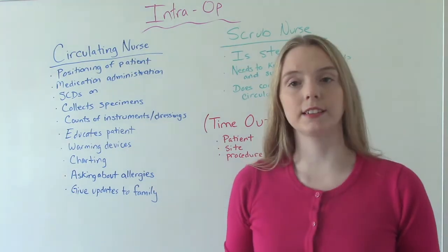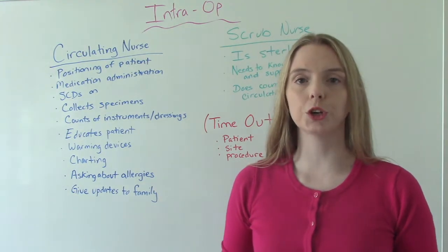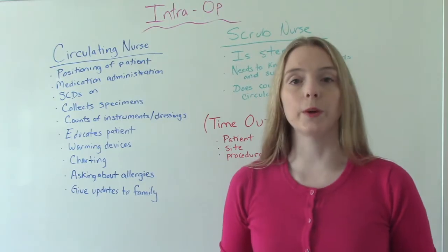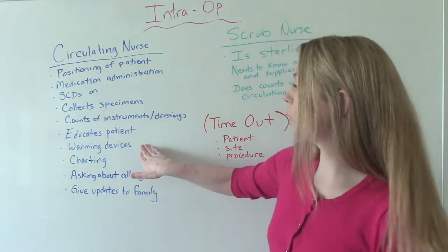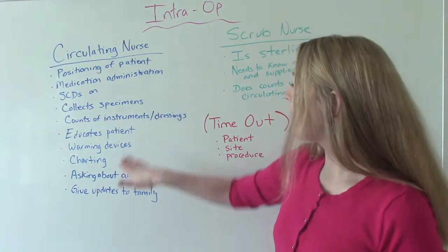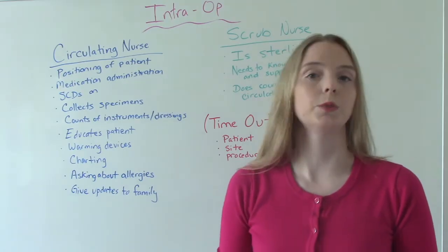Providing warming devices is another responsibility — something as simple as a warm blanket. We want to prevent intraoperative hypothermia of the patient. ORs are cold, and they're cold for a reason, but we don't want the patient to get too cold. Ideally, we start the warming devices 30 minutes prior to the procedure even starting. Having warming devices ready and on hand to prevent the patient from getting too cold is really important.